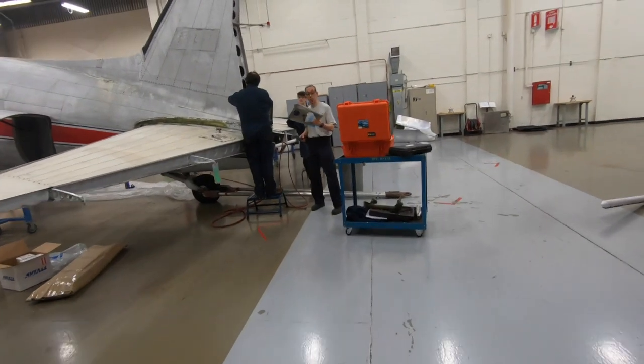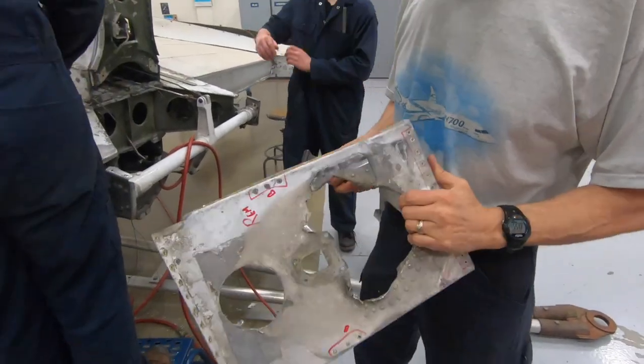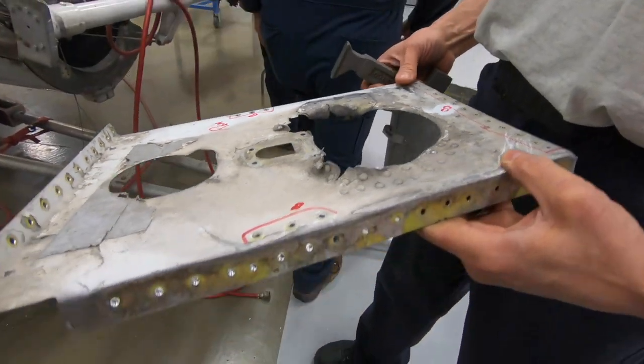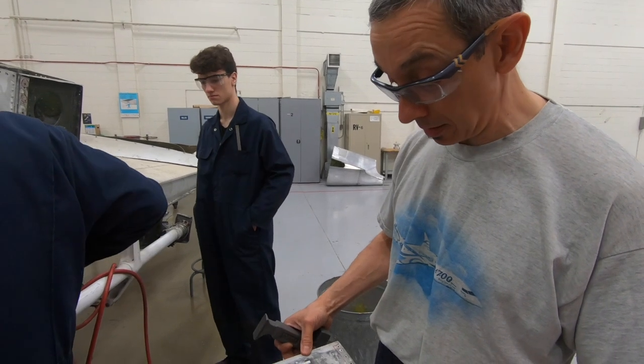First piece — how does it look? Pretty damaged, but it's going to be easy to redo. It's kind of a 90-degree bend, about 40-something degrees there — it's going to be very easy to redo.